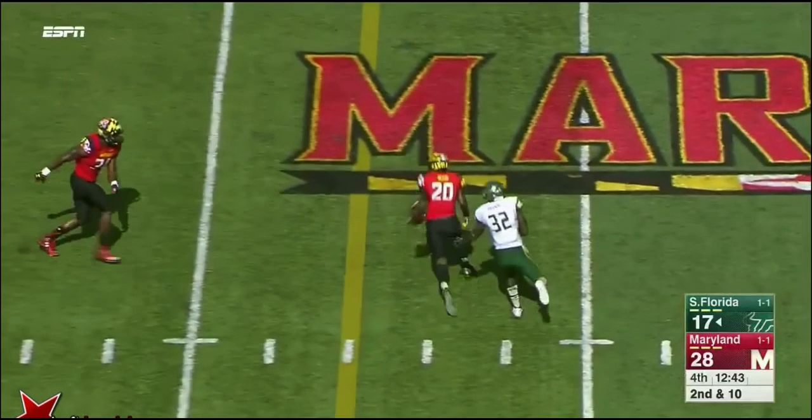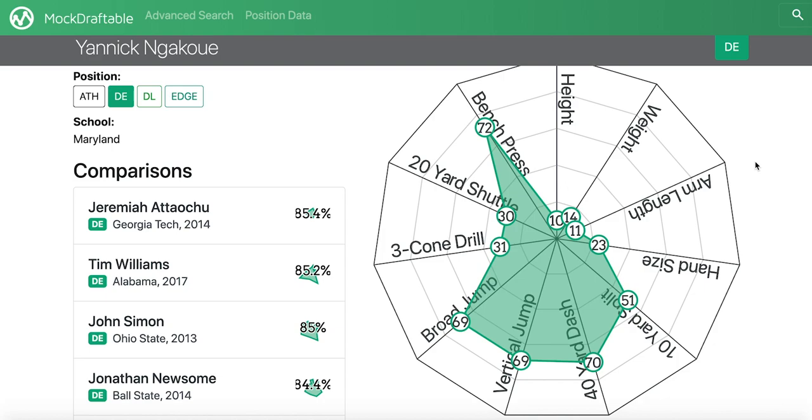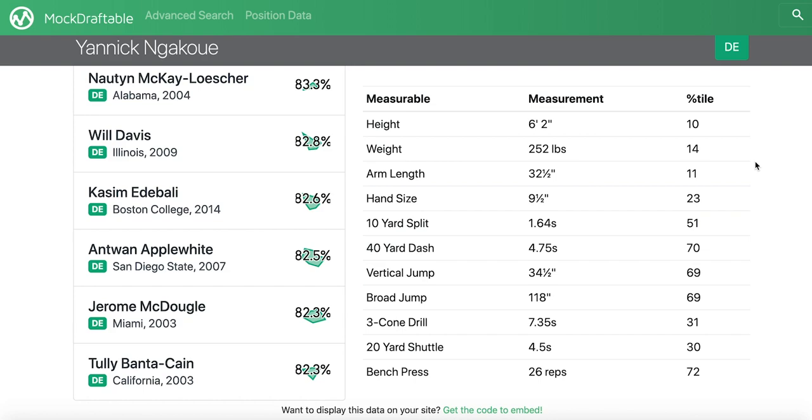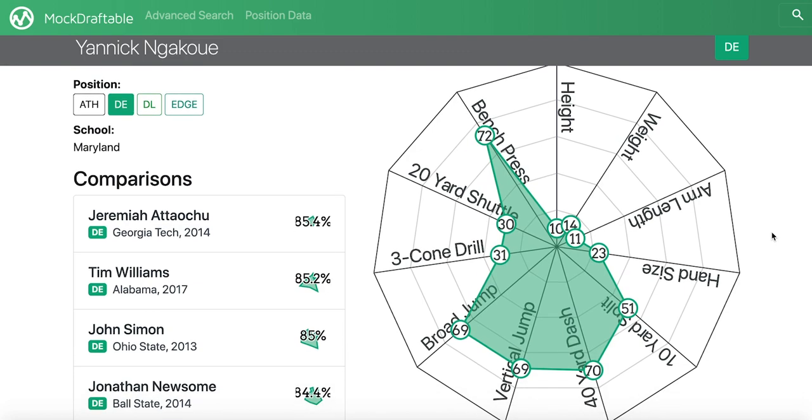They compare pretty similarly on a physical profile as well — similar arm length. Yannick ran a faster 40 but their 10-yard splits weren't massively different. These are both players that don't win with their length or speed necessarily — Yannick's got a little bit more burst than Ani — but they both really win as a result of their polish as rushers.